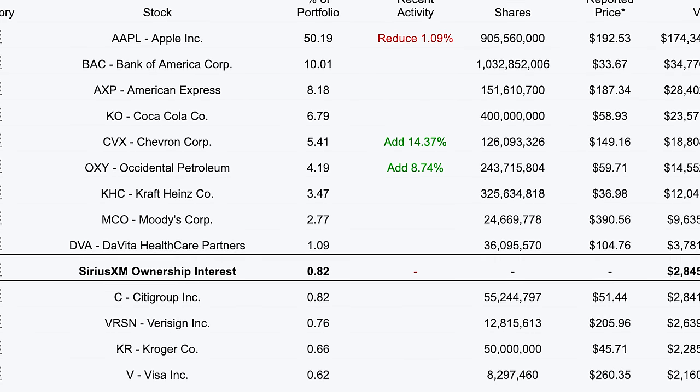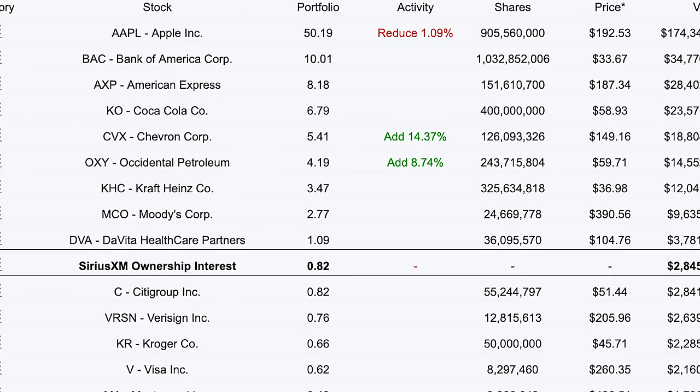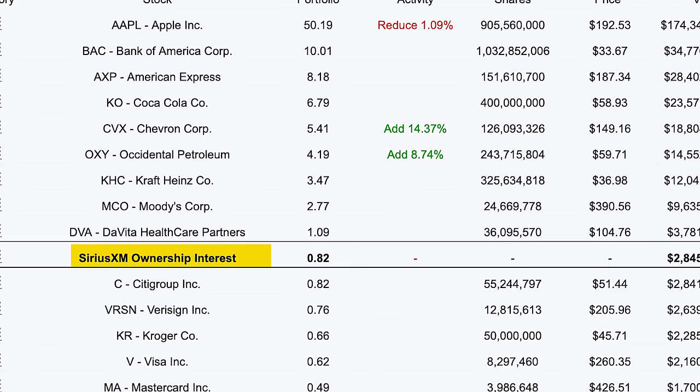But at the same time, it's also kind of small. Berkshire Hathaway has about $350 billion invested in US equities, making the Sirius investment less than 1% of the portfolio. And since he already owns about 30% of the Liberty Sirius shares, there isn't much more that he can do here. Even if he bought all of the shares of Liberty Sirius — which is obviously impossible — it would still be about a $10 billion investment, which is about 3% of Berkshire's total US equity portfolio. Buffett's main problem isn't that there aren't good investments out there; it's that he has too much money for any of them to make a difference.